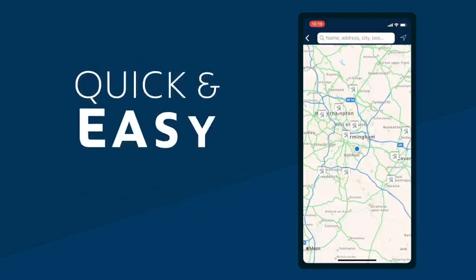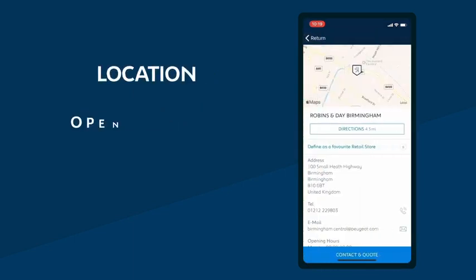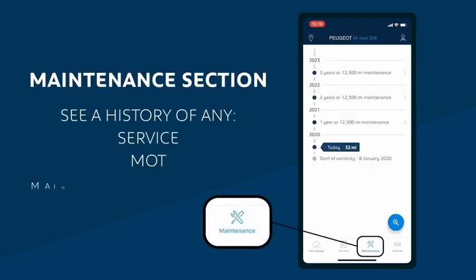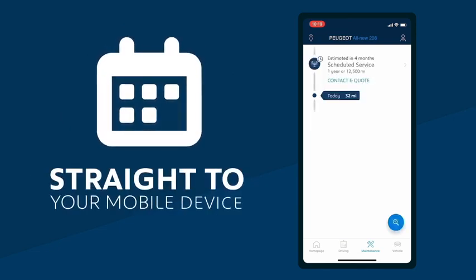This means you have a quick and easy way of making an appointment or asking for a quote at your preferred retailer store. As well as finding its location, opening times and available services, the maintenance section allows you to see any service, MOT or maintenance appointments that have already taken place. The My Peugeot app will also provide maintenance reminders straight to your mobile device.